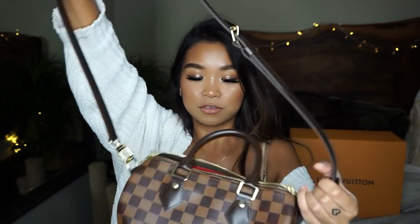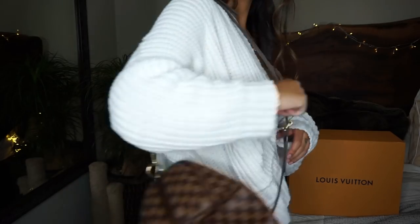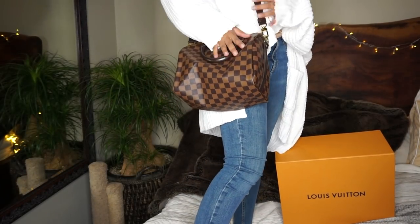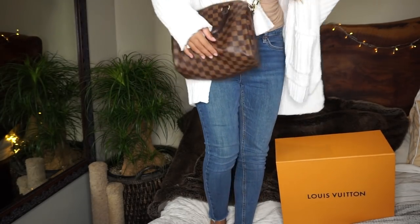This didn't turn out how I wanted it to. I thought it was definitely going to be a wow moment for me. I was really looking forward to getting this bag because I did need something a little bit bigger than my Alma but smaller than my Neverfull. So this is what it looks like with the strap — let me see if I can try it on. It hits at a nice place on the shoulder, and then crossbody.